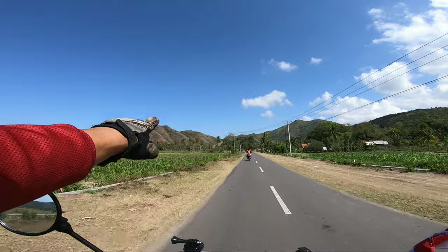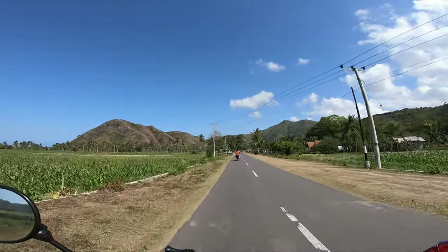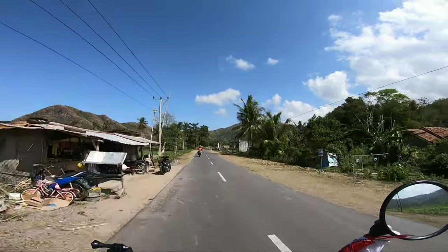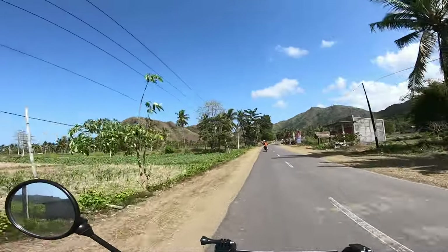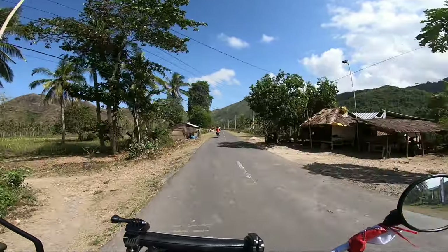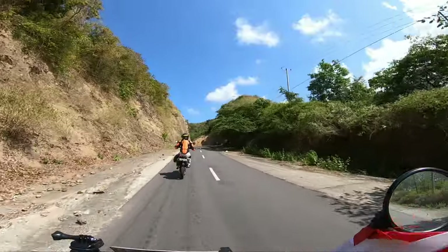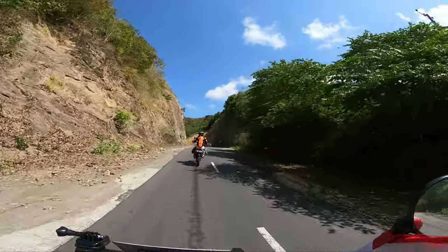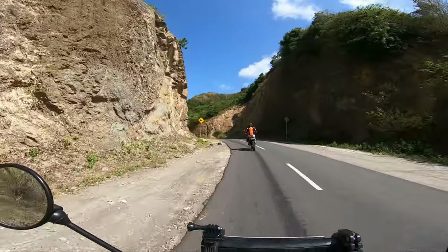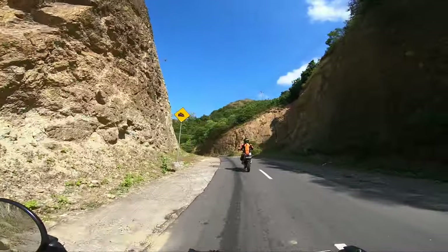There's nothing but going up. I think they split that mountain there - they made a road out of it. I wonder if there are rocks falling like this. It's pretty risky, huh? Yeah.